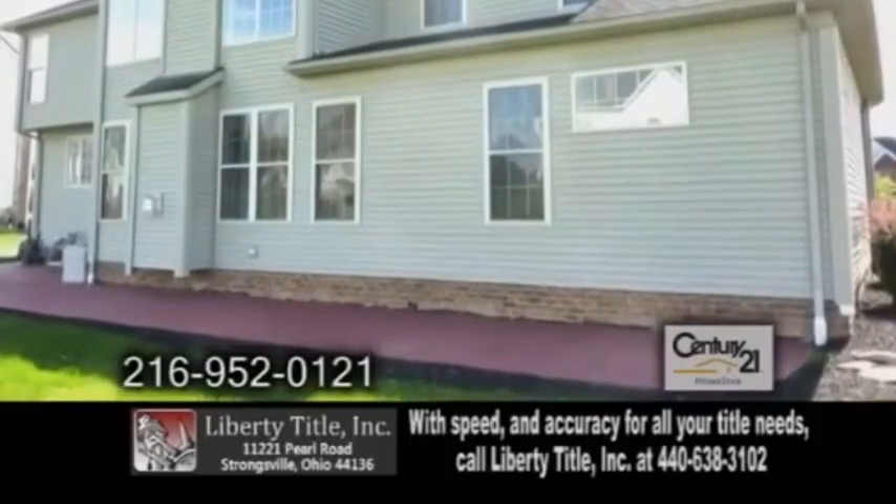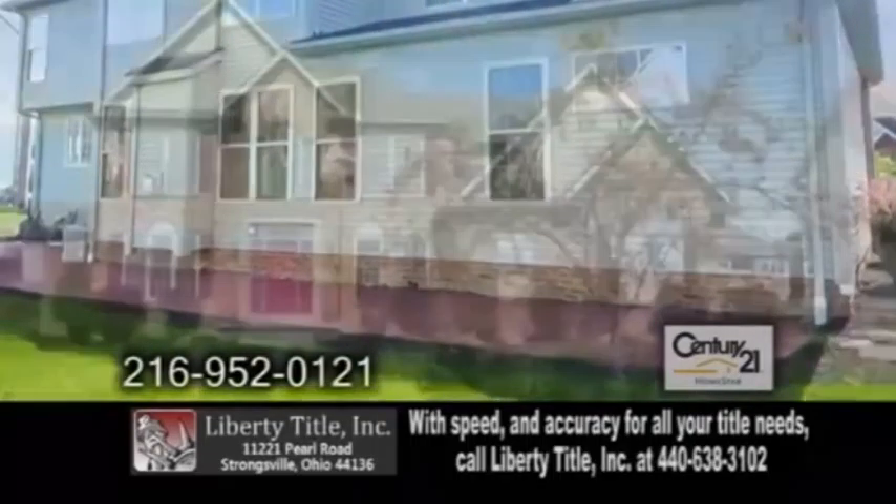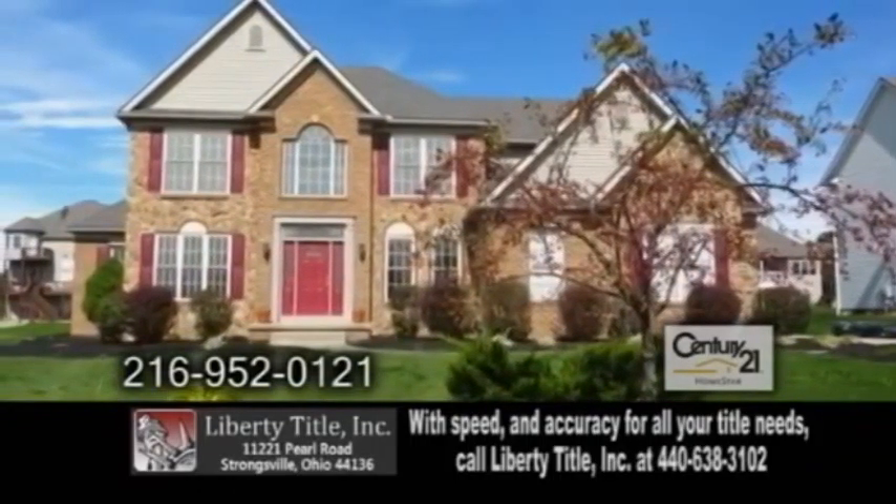Outside you'll find a patio overlooking the large yard. This home also has a full basement and an attic.